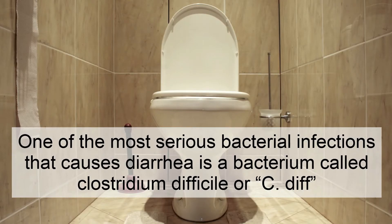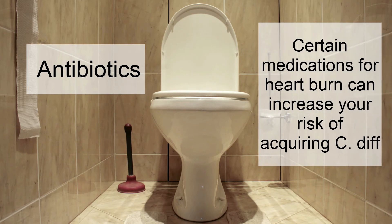A common yet serious bacterial infection known to cause diarrhea is known as Clostridium difficile, or C. diff. Recent antibiotic use and medications for heartburn that reduce stomach acid, known as proton pump inhibitors, or PPIs, are the most common risk factors for C. diff infection.